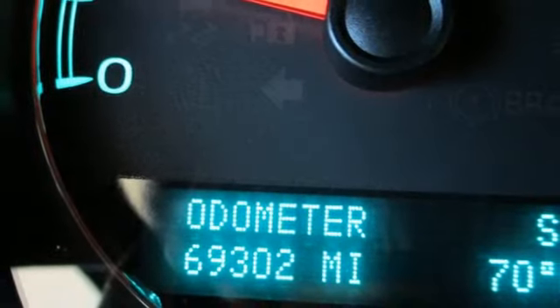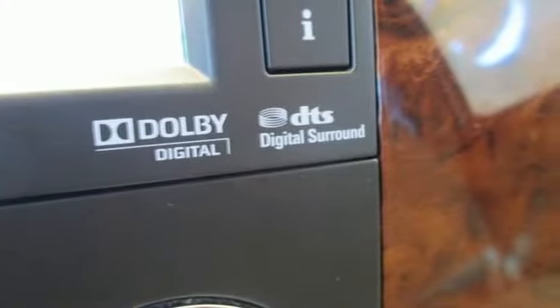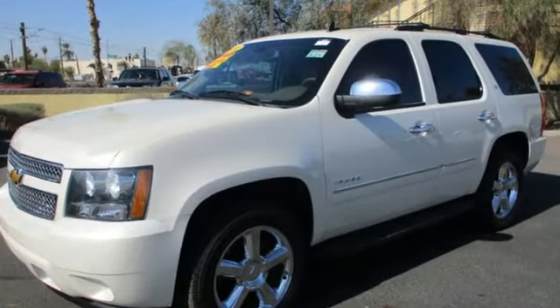Of the Tahoe, USA Today comments: "So smooth it's almost invisible." Performance, value, durability — Chevy. Driving is believing.